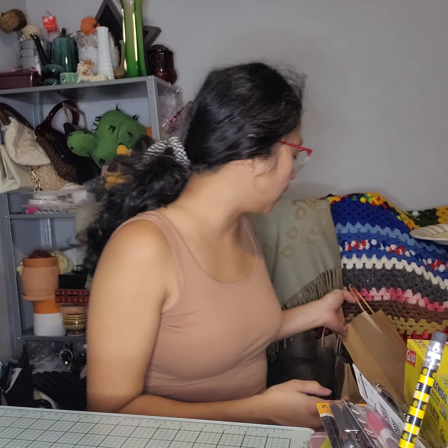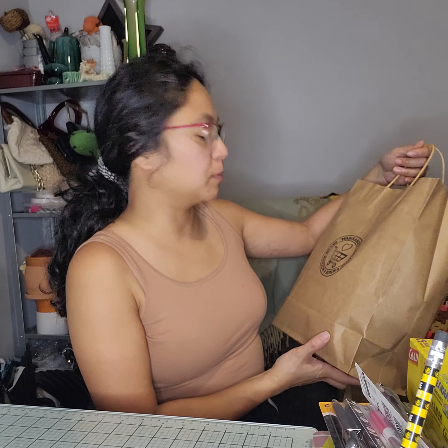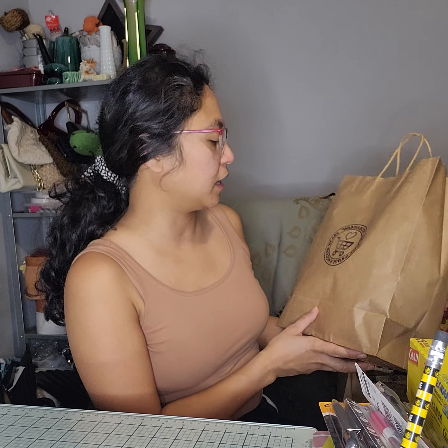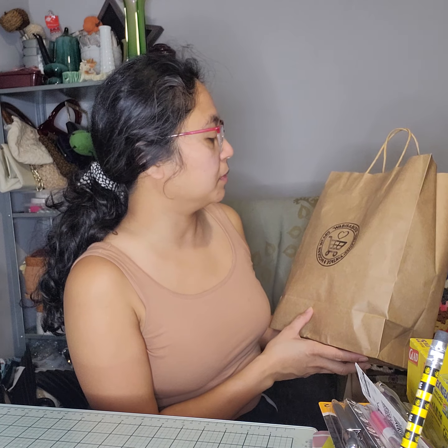Hi guys, welcome back to our channel! Today we have some hauls. I found a new shop by the Eastern Market in Detroit called Wabi Sabi.